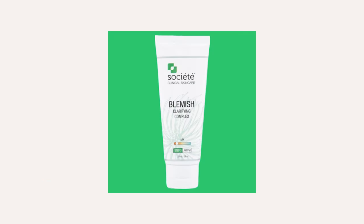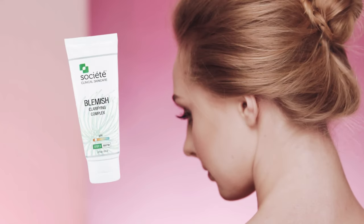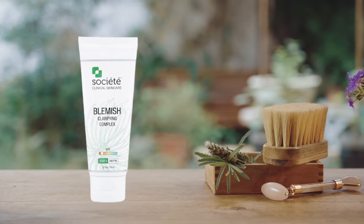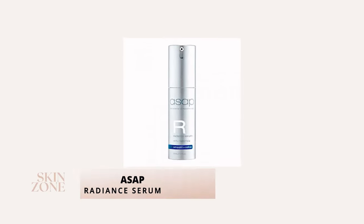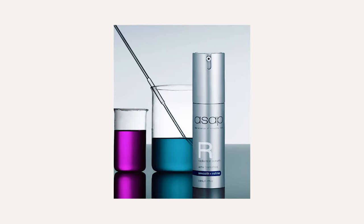The Ordinary Salicylic Acid 2% Solution retails for $10 Australian dollars. Number three: Society Blemish Clarifying Complex. This complex is a clear, mattifying targeted gel serum. It blends a combination of AHAs with salicylic acid and natural actives in a low pH formula that works deep within the skin. It can be used daily underneath your moisturizer. The Society complex retails for $99 Australian dollars.